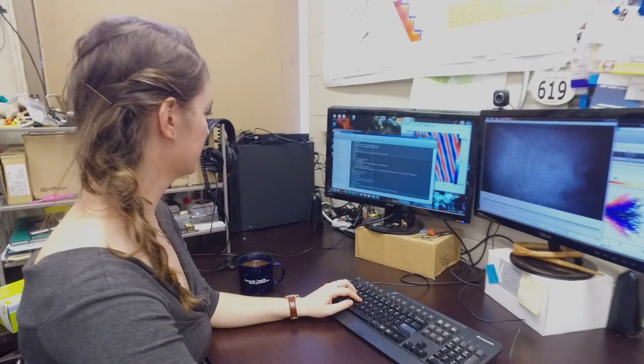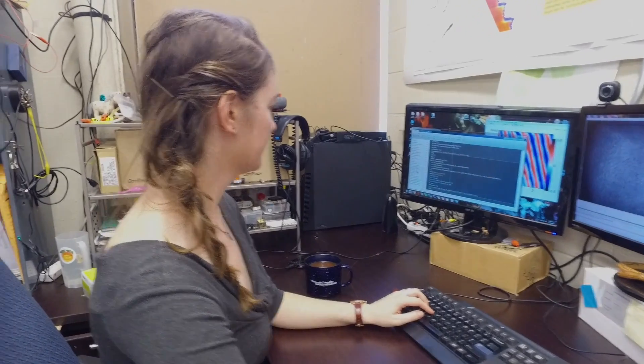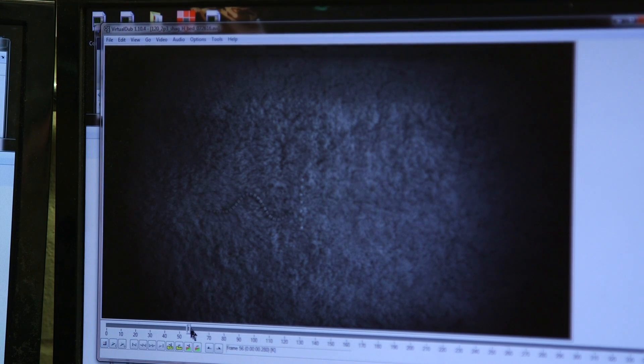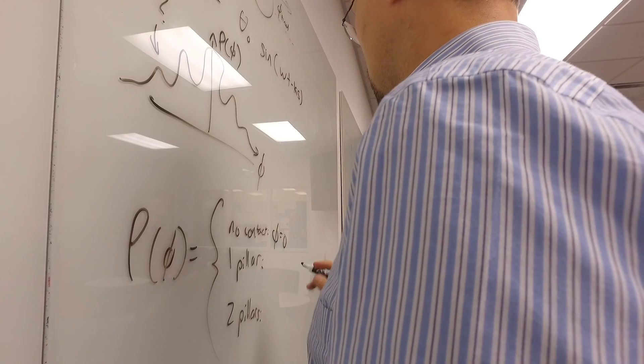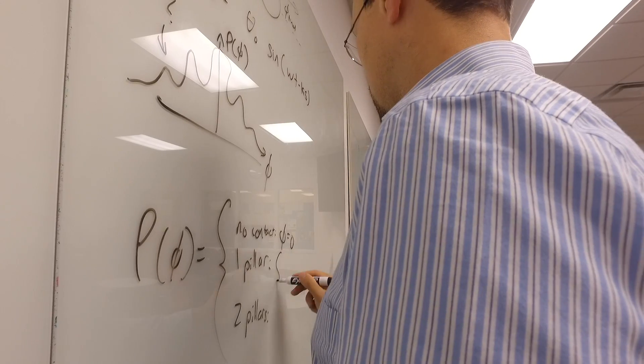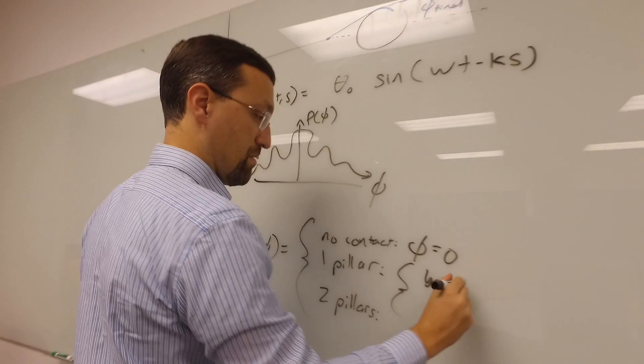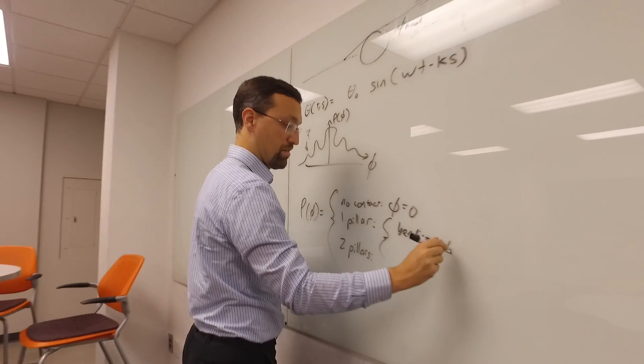The next bit is that we can explain this. Perrin developed a model which explains and rationalizes this behavior in a very simple way. We also had a theoretical colleague, a theoretician, Zeb Rocklin — a professor in physics at Georgia Tech — who developed a theoretical model to really get to the core of what's going on and why this snake, quote unquote, diffracts in the way it does.